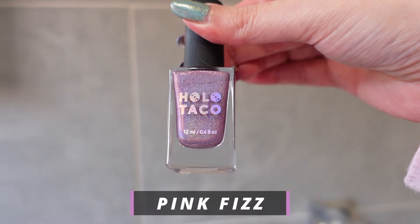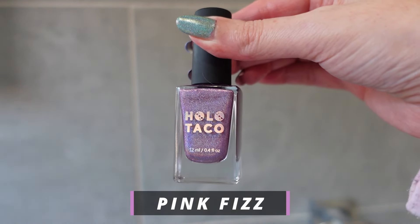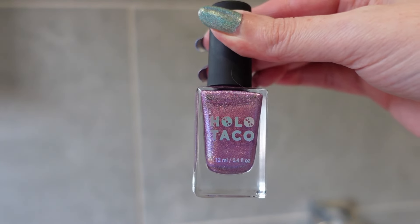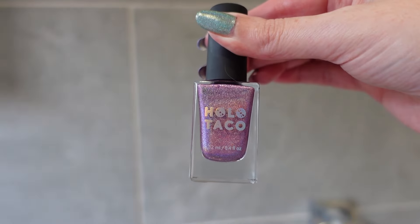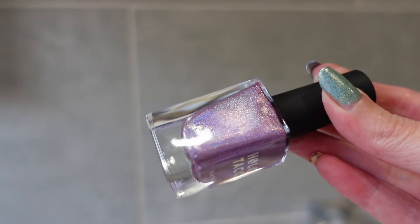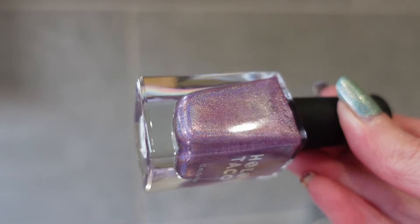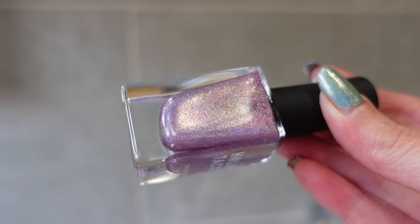The first polish is called Pink Fizz. For those who don't know, Holo Taco is a polish brand that is 10-free, meaning it's free of 10 potentially harmful ingredients found in nail polish. They're vegan and cruelty free, which is really important to me — I won't wear a nail polish unless it is vegan and cruelty free. These polishes are linear holographic, so you'll get a rainbow line across your nail when sunlight or certain lighting hits it.